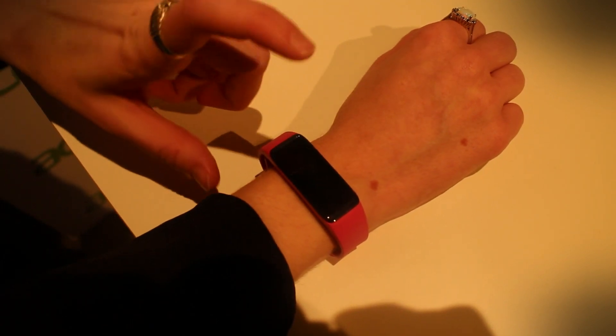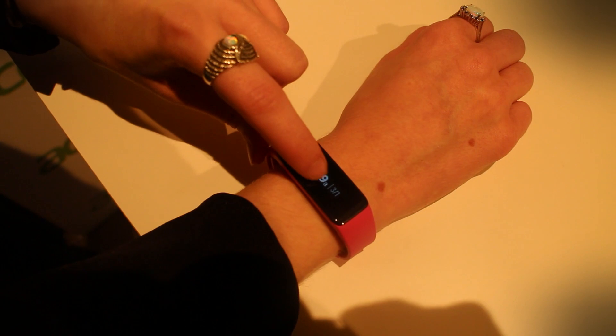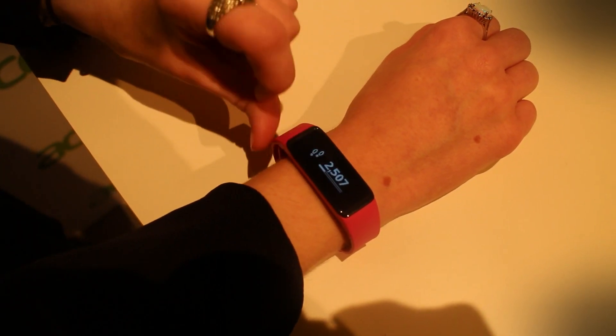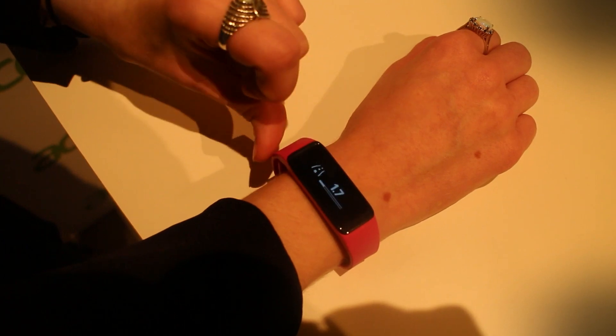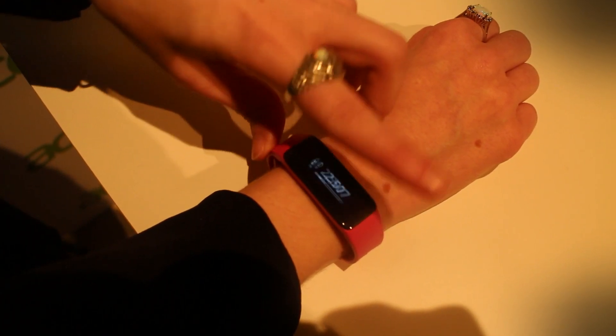Mallory here for Digital Trends and we're taking a look at the Acer Liquid Leap. This is a little smart wearable that can track your steps and it also tracks the distance that you've walked. The touchscreen is a little finicky but it usually works — got a lot of fingerprints on it right now.